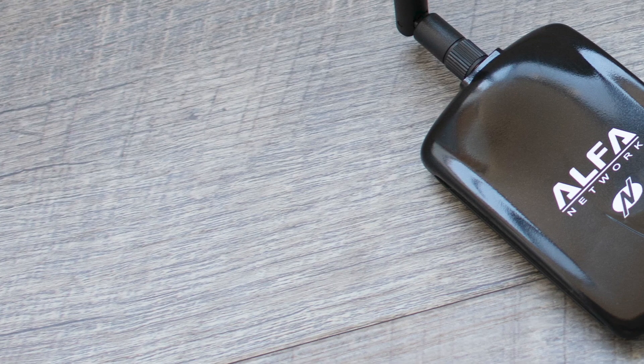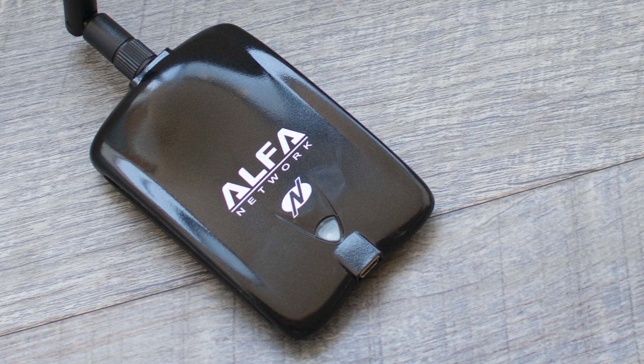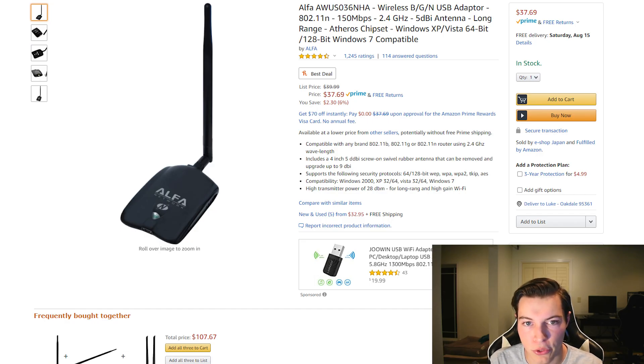Next up is the Alpha Networks AWUS036NHA. This is a medium form factor with a 2.4 GHz range and it comes with a small antenna. The Alpha Networks AWUS036NHA with the 5 dBi antenna is selling for $37.69 on Amazon, on sale from $39.99, with four and a half stars. It is sold directly from Alpha Networks.